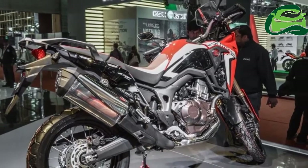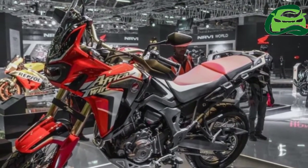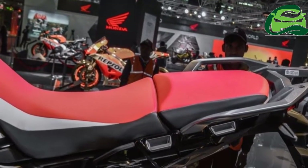The report says that the Honda Dominator might be a quarter-liter motorcycle for Asian markets, and the European version could employ a 300cc engine.